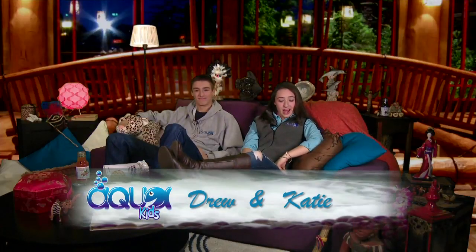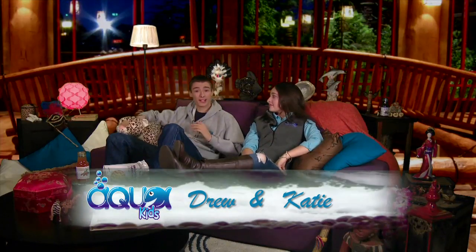Hey everyone at home, and welcome to another great episode of AquaKids. I'm Katie, and I'm Drew. Today we're back in Alaska, where we're going to be learning all about the projects and technology that are allowing us to learn more about salmon populations. Then we'll see how all the information gathered through these projects is used to protect and conserve the salmon and their habitat.